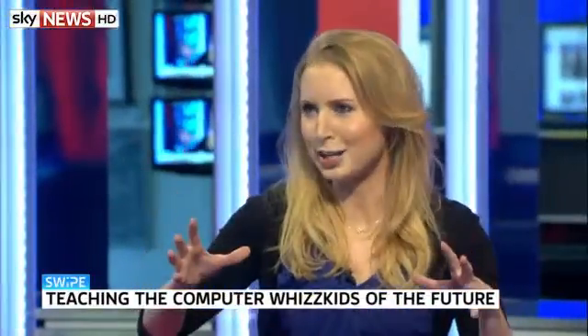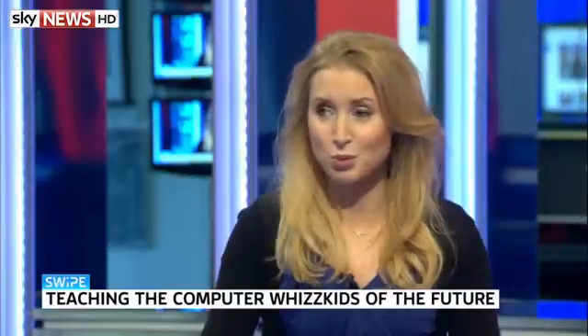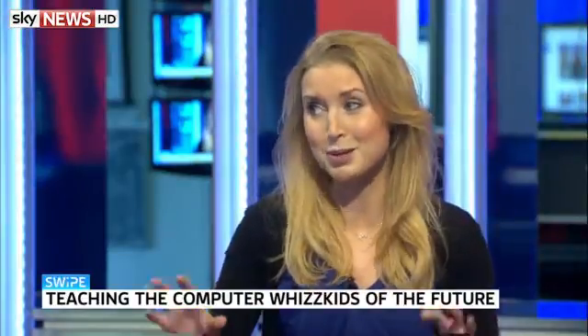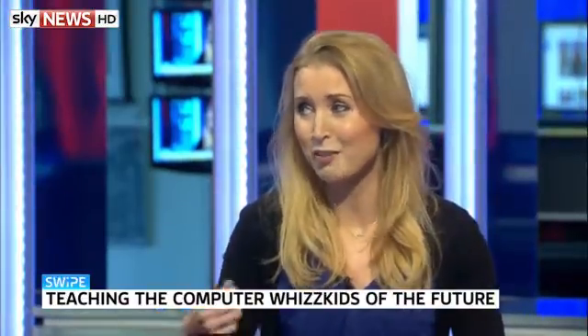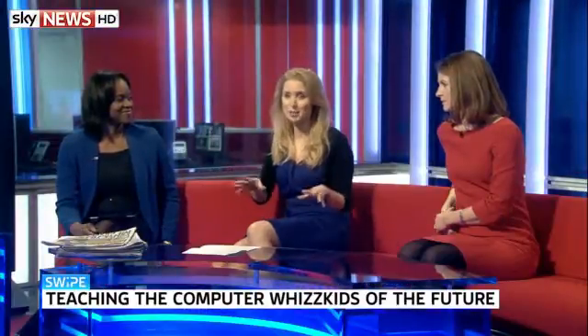Well, whiz kids of the future — they certainly will be. This might just be mainstream, that children will learn to code. This week on Swipe, we went to an event called BET15 — it's a massive education event where you've got loads of new technology. Some of the stuff we saw was really quite amazing. It's come a long way since I was at school, learning about floppy disks and opening up spreadsheets. Take a look at some of the stuff we saw.